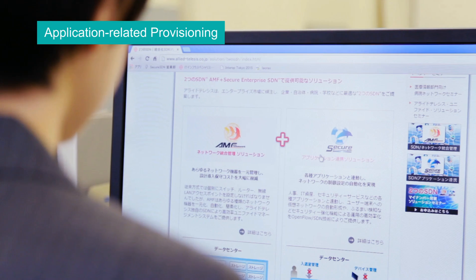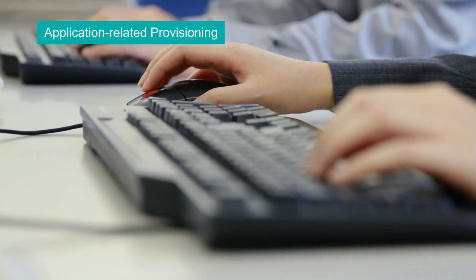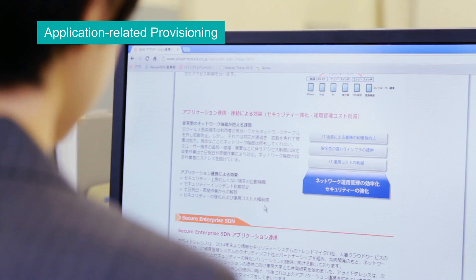This enables automatic network access control based on people, place, and time, dramatically reducing complicated operational management.